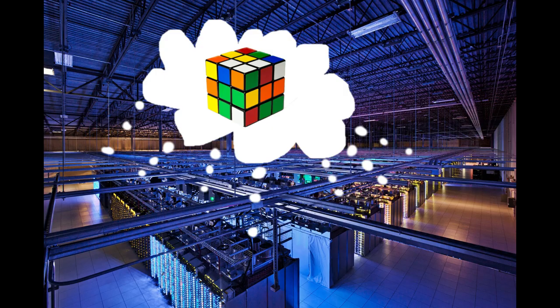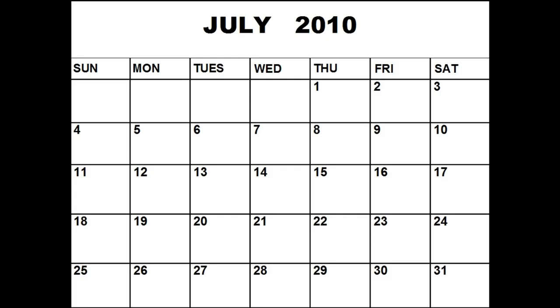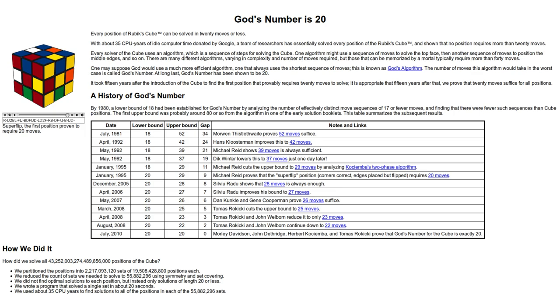John Dethridge, an engineer at Google, heard about the problem, and after some negotiations, managed to get the program running in the background of the servers. As a result, what could have taken centuries was done in just a few weeks of real time. In July 2010, it was announced that God's number was exactly 20 — no position needed any more than 20 moves to solve, in half-turn metric.